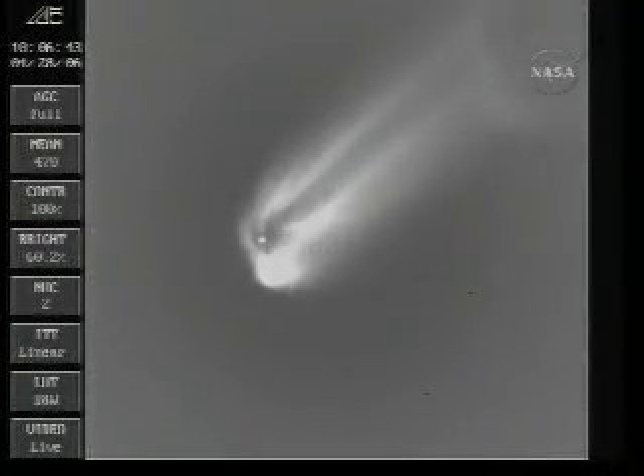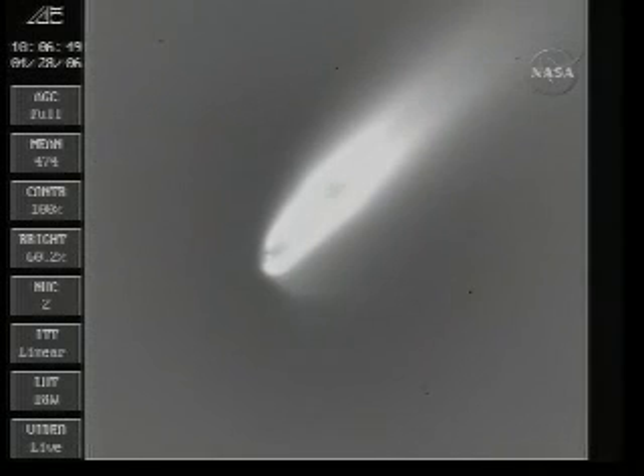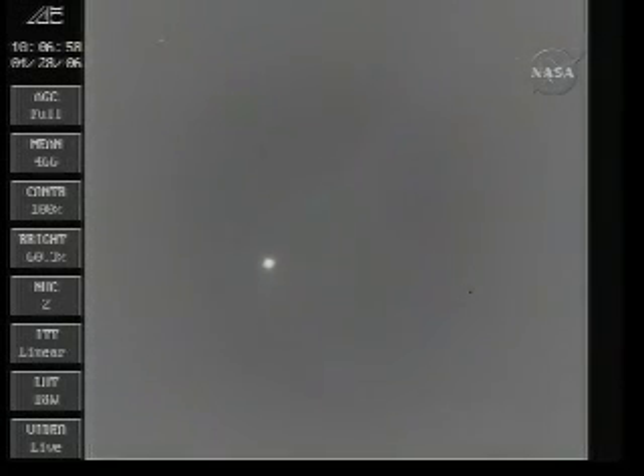Both verniers continue to burn well under tank pressure. And there's second stage ignition. Chamber pressure looking good. And we have a fairing unlatch and jettison.